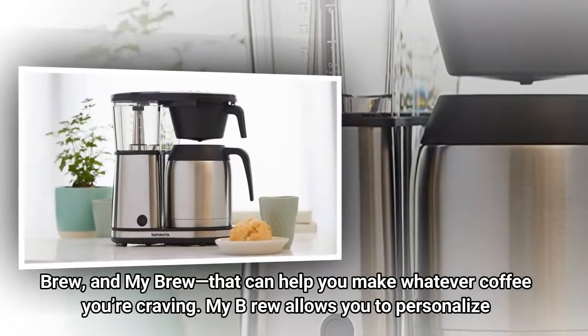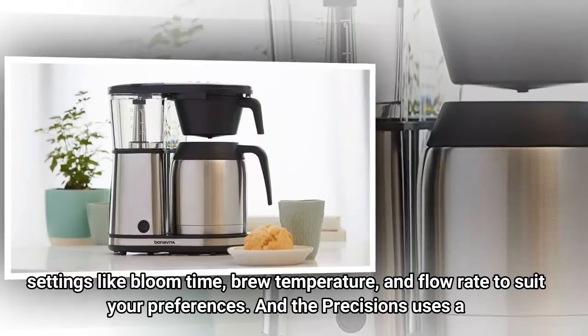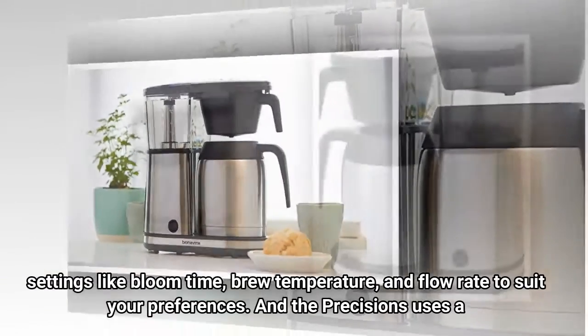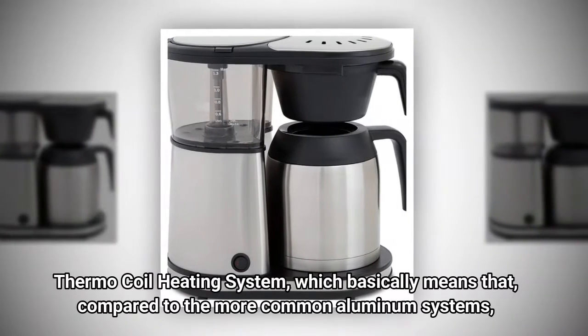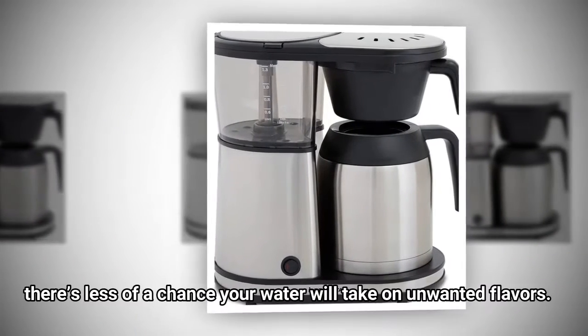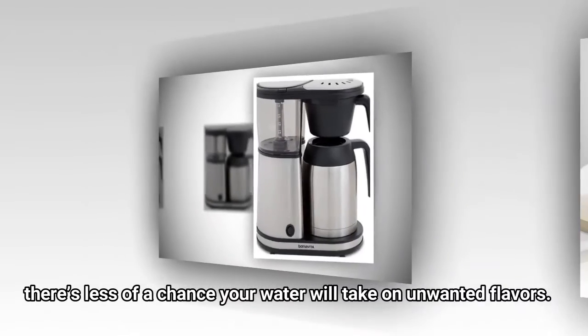My Brew allows you to personalize settings like bloom time, brew temperature, and flow rate to suit your preferences. And the Precision uses a thermocoil heating system, which basically means that, compared to the more common aluminum systems, there's less of a chance your water will take on unwanted flavors.